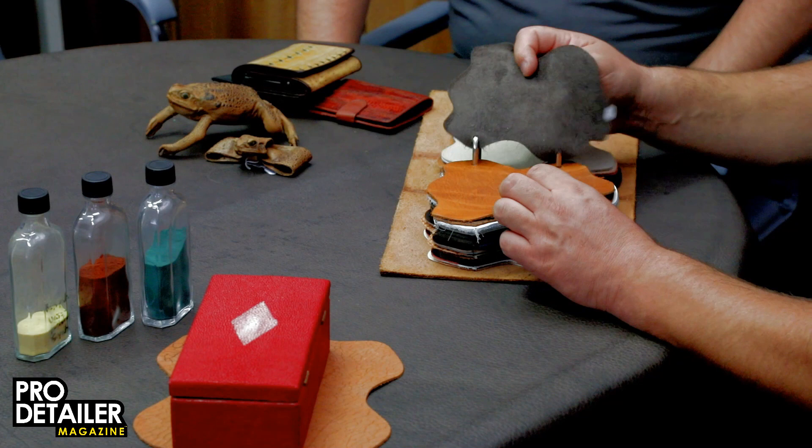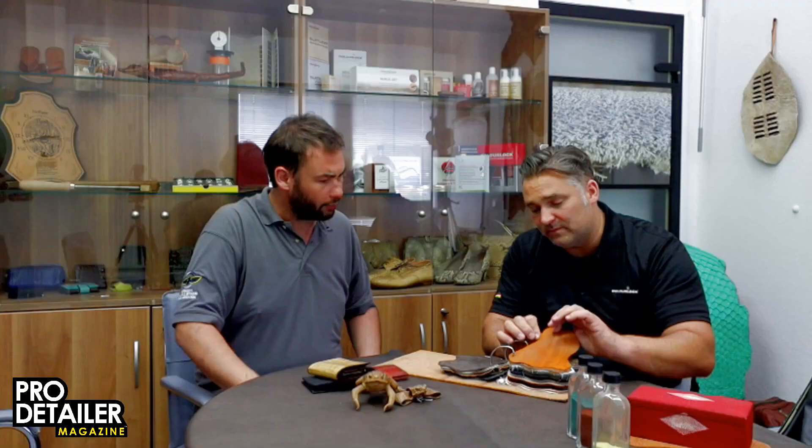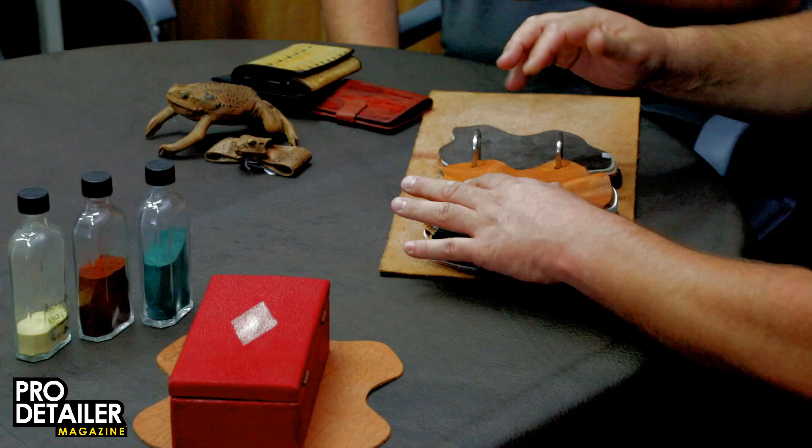And then what we have here is nubak. So this is nubak - sanded on the surface. Then we have here open-pore leather with a little bit of fat - a fat surface finishing. When you stretch it, you see it comes lighter, and when you go with a finger over it, you can make it darker again. Or the scratch - you go with a finger over it and about the heat you can close it.